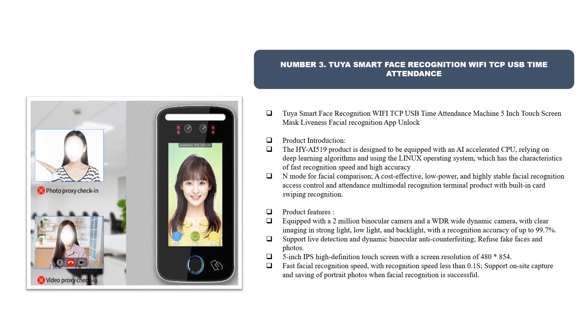Number three: Tuya Smart face recognition Wi-Fi TCP USB time attendance machine with a 5-inch touchscreen, mask lightness facial recognition, and app unlock. The HY AI 519 product is equipped with an AI accelerated CPU, relying on deep learning algorithms and using the Linux operating system, which has characteristics of fast recognition speed and high accuracy.